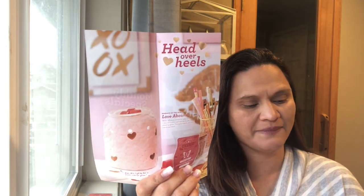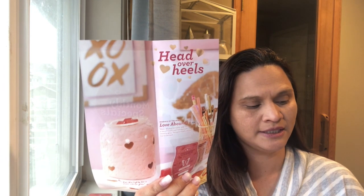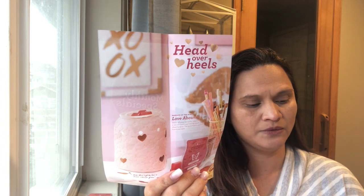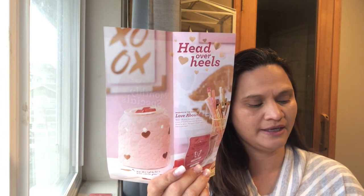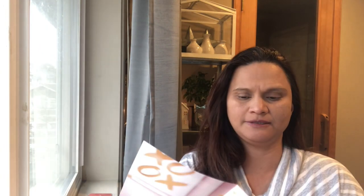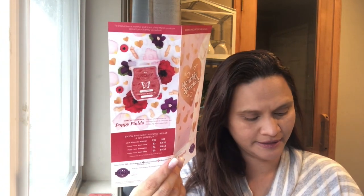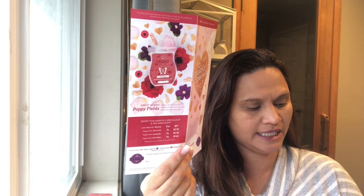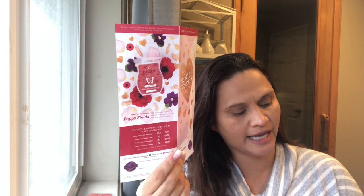The Love Abounds warmer is a 20-watt glow warmer — show off your romantic side with a sea of hearts warmed by a soft dreamy glow, and the gold hearts are even hand painted. Everything is 10% off for the month of February. The warmer is normally $30, so it will be $27. Poppy Fields scent circles are $2.70, Scentsy bars are $5.40, and room spray is $7.20.